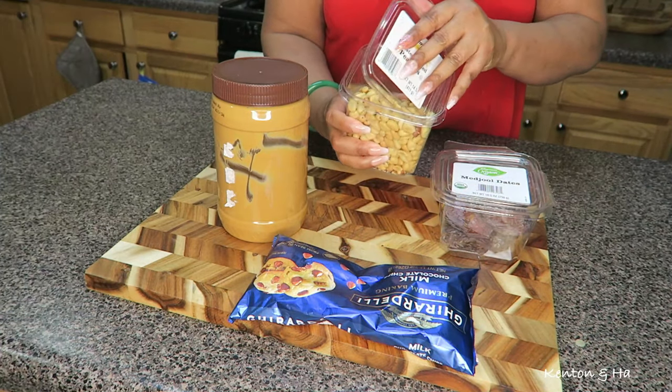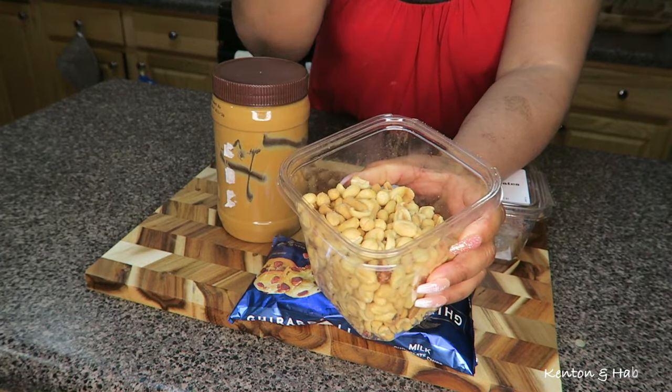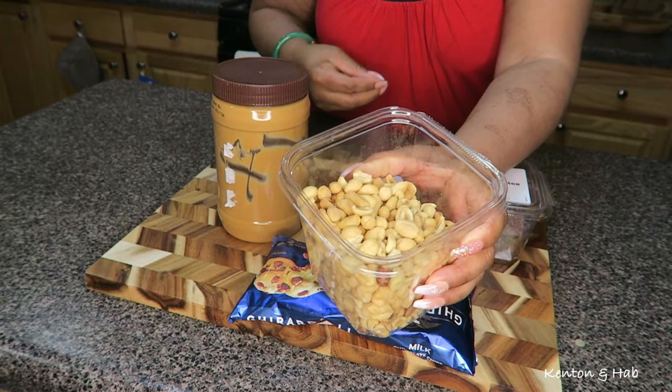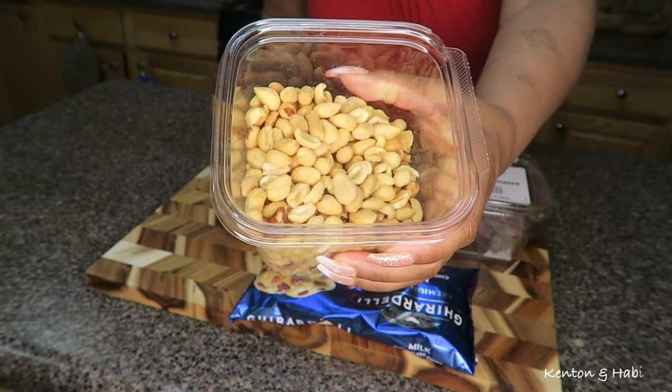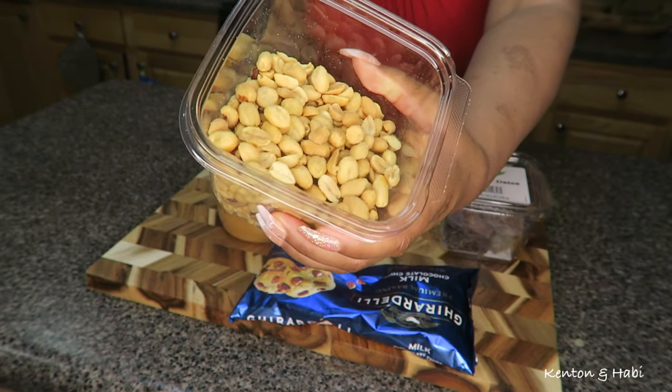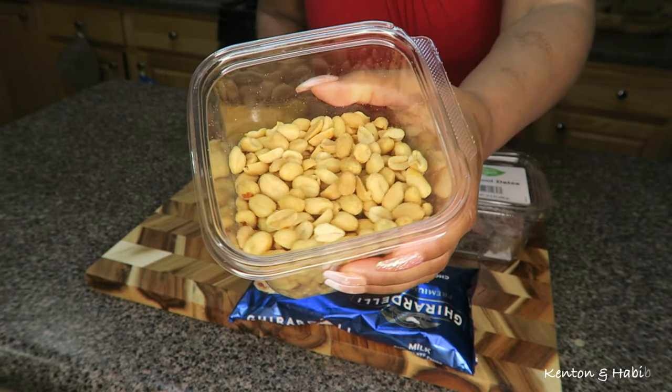Peanuts are a good source of protein and fat. My peanuts are roasted and salted, so the recipe calls for sea salt but I will not be adding any since my peanuts are already salted. They're so delicious — I've been picking at them already.